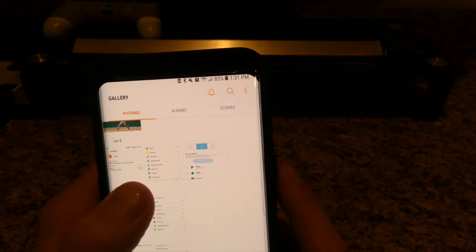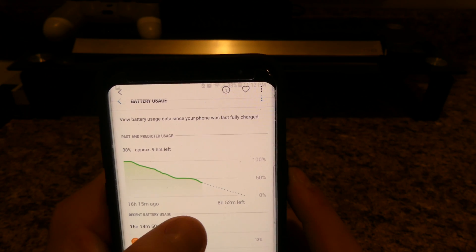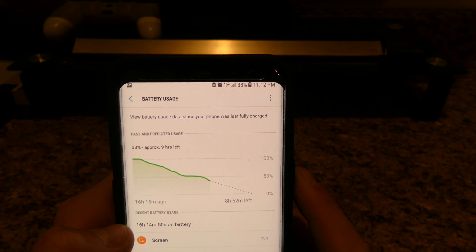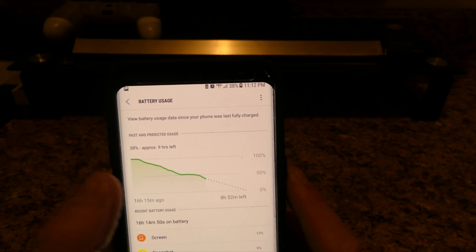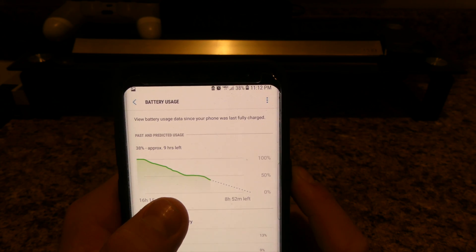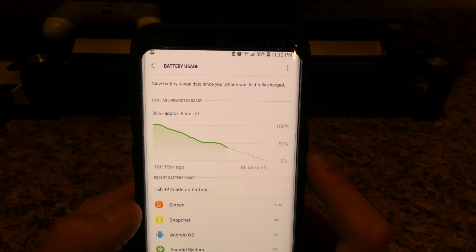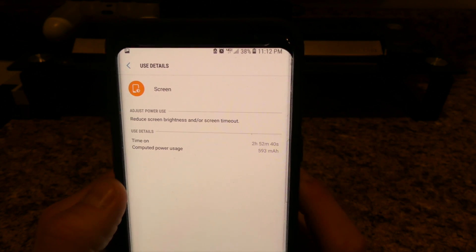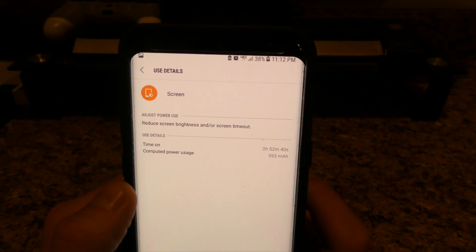Then on this day I was down to 38%. The phone lasted 16 hours, 14 minutes and 50 seconds. I believe I had baseball this day or something, so I wasn't using my phone that much after I got done with work — it obviously sat for a while. So as you can tell the phone is going to last forever, and I only had 2 hours, 52 minutes and 40 seconds screen on time with 593 milliamps used.